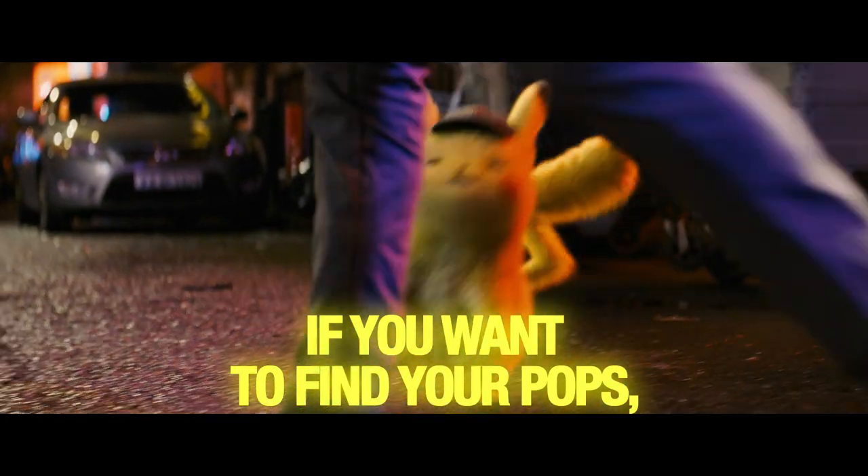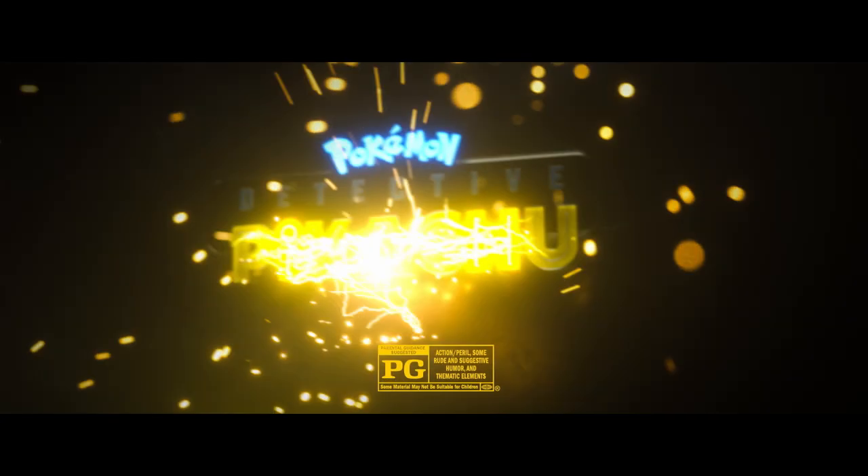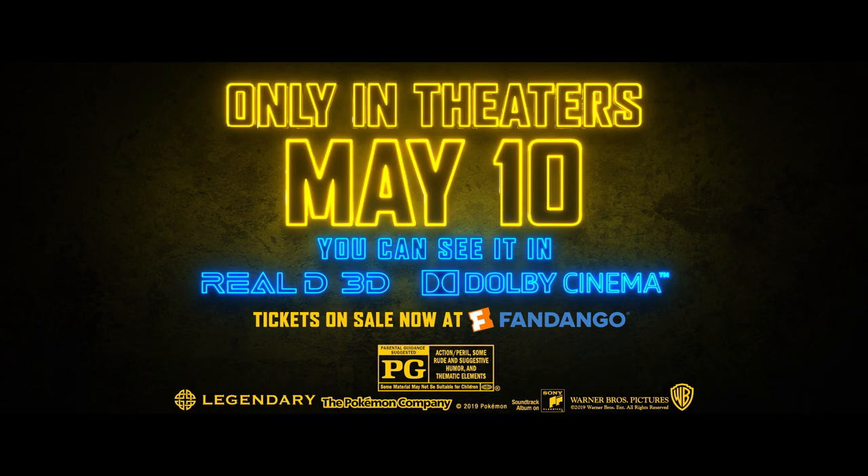If you want to find your pops, I'm your best bet. Pokémon Detective Pikachu. Rated PG.